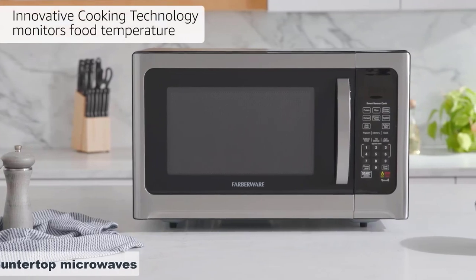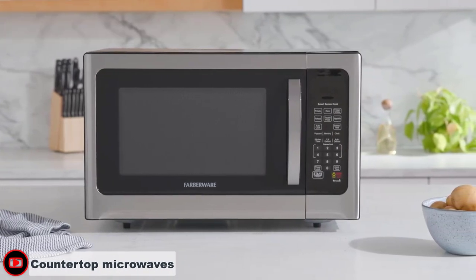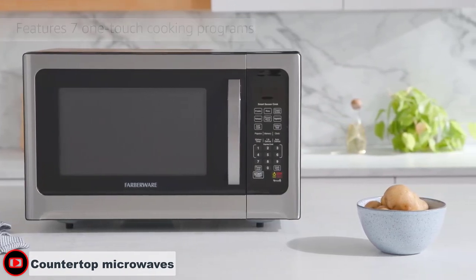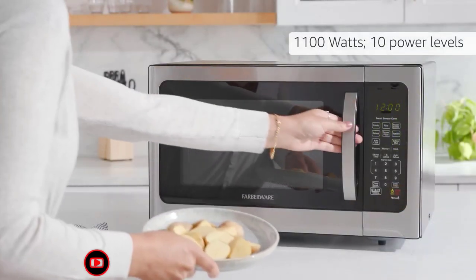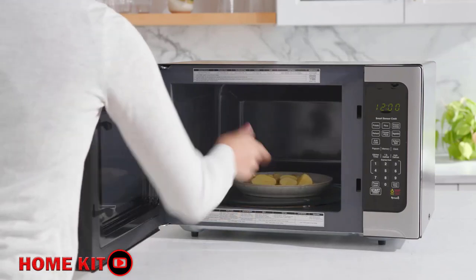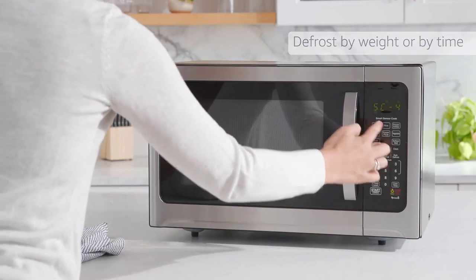Countertop microwaves are freestanding units that sit on your kitchen counter and are simple to set up and start operating. Though they compete for counter space with other kitchen appliances, countertop microwaves offer the ultimate in flexibility and are easy to relocate around the kitchen as the need arises. Most models are also ADA compliant.